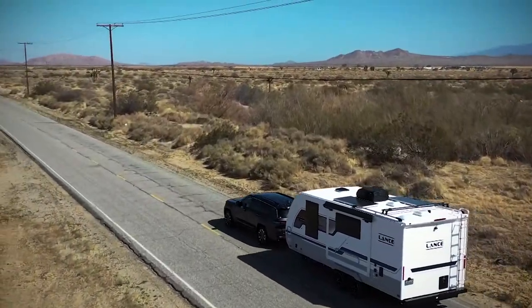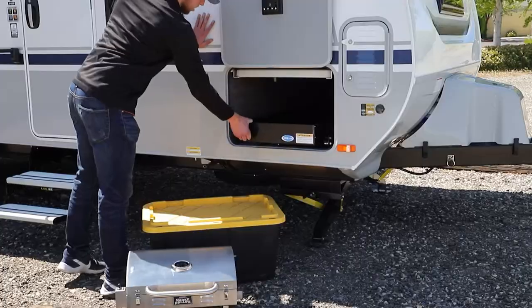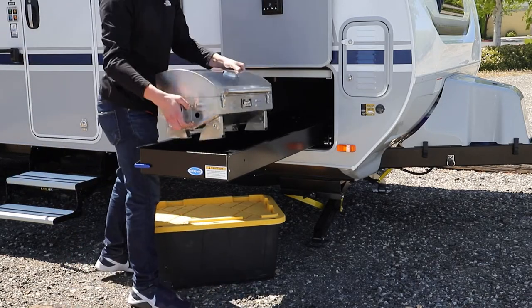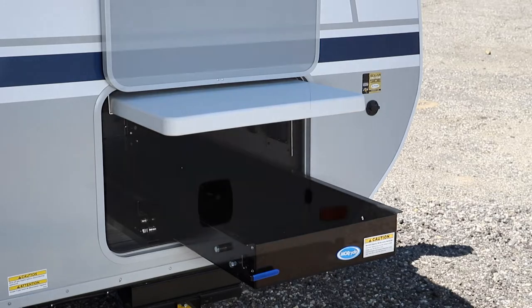When camping, storage is a commodity. With that in mind, we are utilizing the Mooride slide-out storage tray which rolls smoothly on ball-bearing slides. This heavy-duty tray makes the storage compartment easy to access and offers years of reliability.